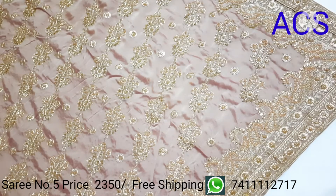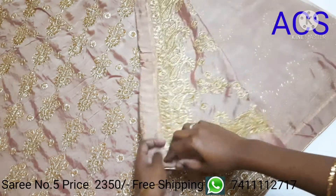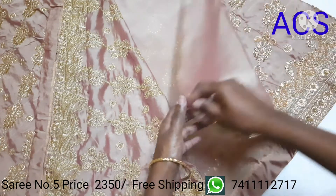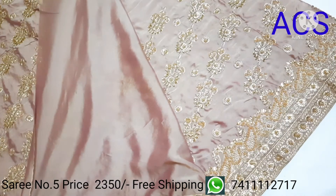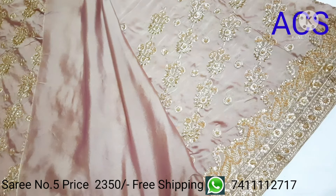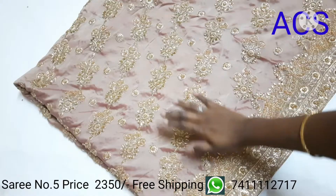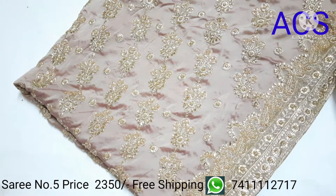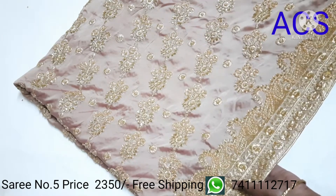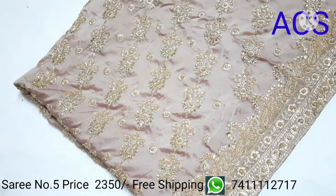The pallu of the saree comes with a plain blouse. This is how the full saree comes with beads and stone work. In the border, a beautifully designed embroidery with pearl bead work is given. Priced at 2350.